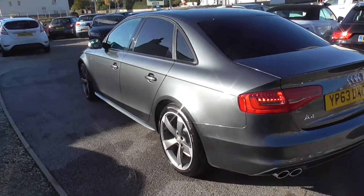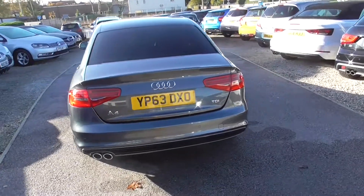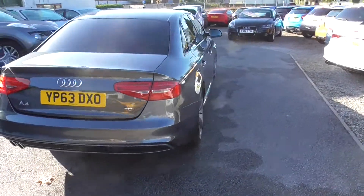Great parking sensors. We've got two keys with this, one full book pack. It's got full service history and MOT till the end of October 2021.